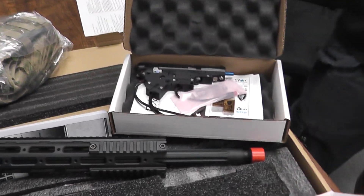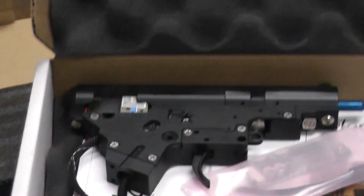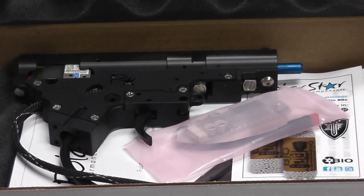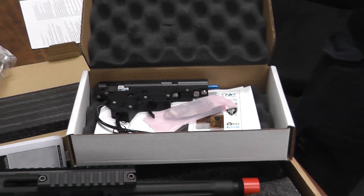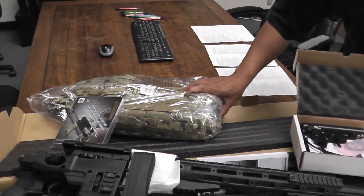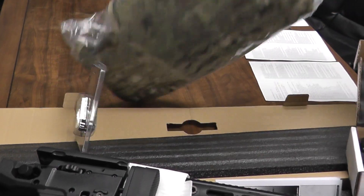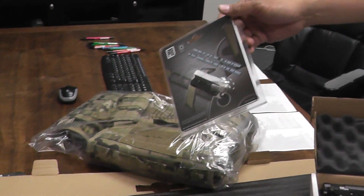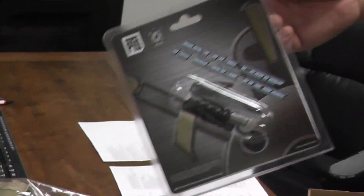We also have a bunch of Polar Star stuff, but this is the Polar Star Fusion Engine drop-in gearbox for M4. We also have the Condor Multicam Exo-Plate Carrier and a Battle Compensator 5.1 Flash Hider.